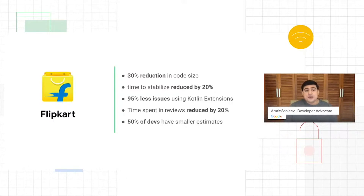They were using KTX extensively and reduced nearly 95% of common issues they were seeing with code. They recently did a very interesting survey where they asked all their developers to estimate effort for the same module in both Java and Kotlin. 50% of their developers actually gave a smaller estimate for the Kotlin version of the same module. They were delighted that they made the decision to switch over to Kotlin.